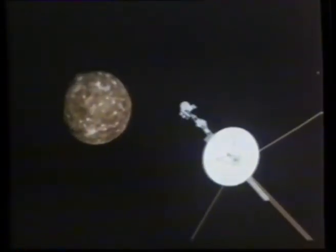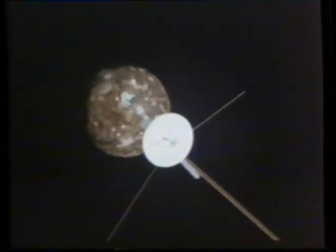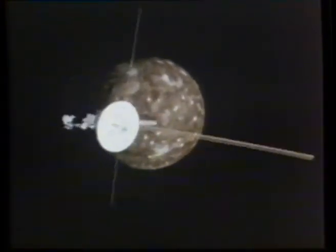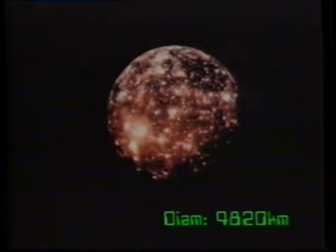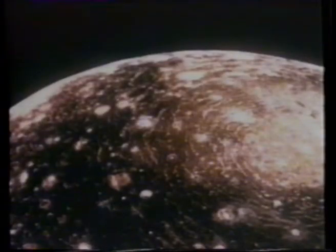But Voyager had other tasks. Jupiter is like a mini-sun with its own solar system of moons, and the probe was to fly by and record them. The first: Callisto. Packing a hefty diameter of 4,820 kilometers, Callisto would make a respectable planet. Her surface, however, was the roughest discovered — not a spot uncratered.